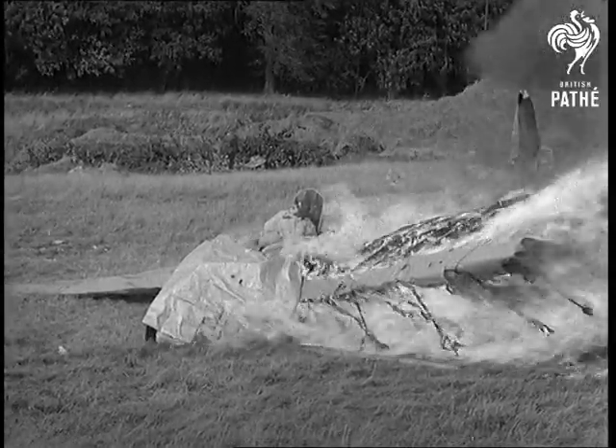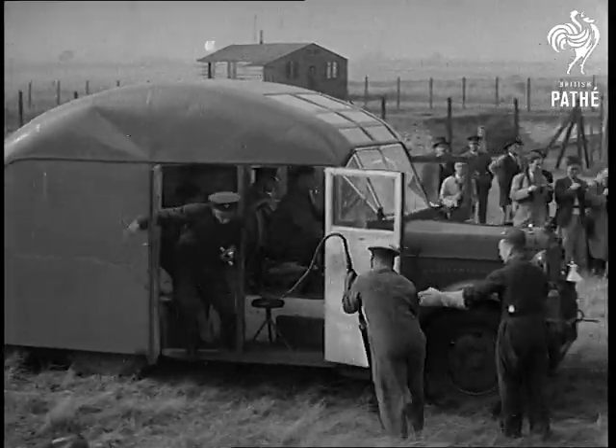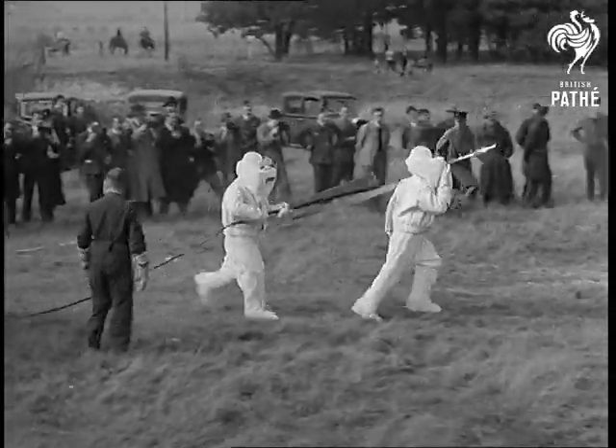Being in the Royal Air Force isn't all flying. Some of the time it's learning how to fight the airman's deadliest enemy: fire. Let me hasten to explain that the machine and its pilot are dummies, but the rest of the demonstration is very realistic indeed.